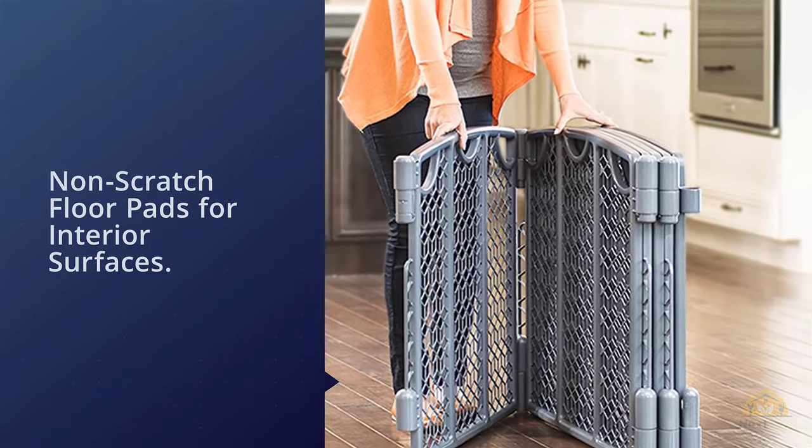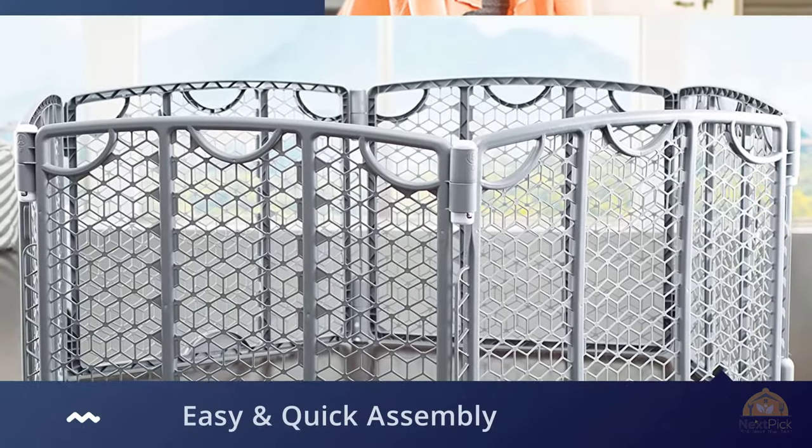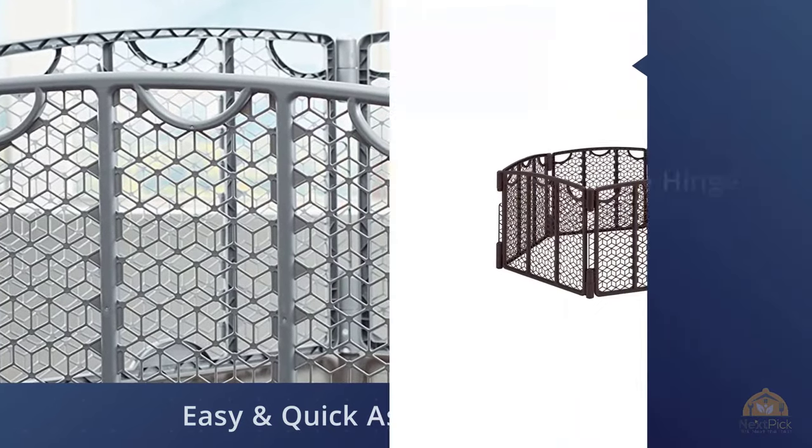The 18.5 square foot space created by the Evenflo Versatile Play Space is ideal for some households, while for others it might not be room enough. The good news is that, as its name suggests, this play yard is highly versatile.